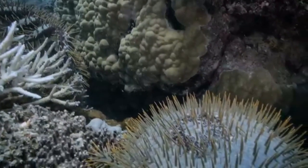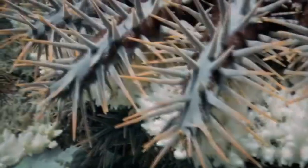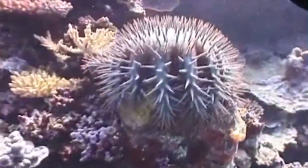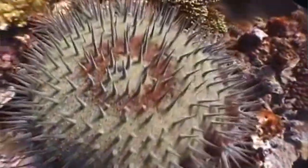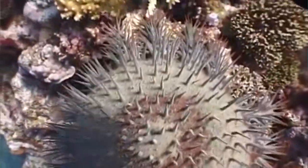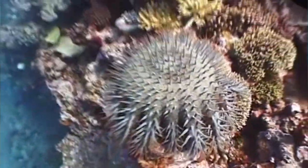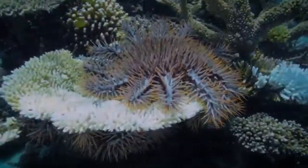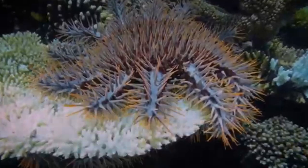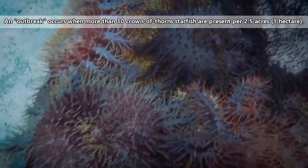A Crown of Thorns sea star may live to be five years old or older, and the two species are able to reproduce with one another. These sea stars live throughout the Indo-Pacific region, and in some places, such as the Great Barrier Reef in Australia, they have severely damaged coral reefs due to their overabundance and intense eating behavior.